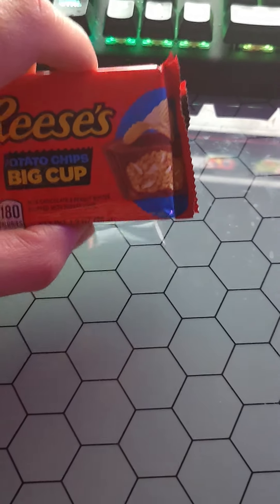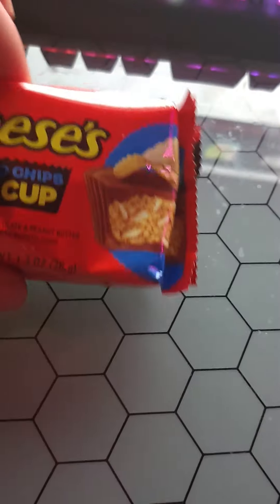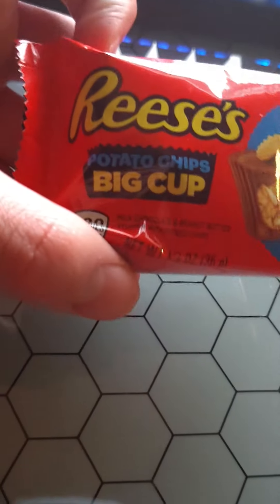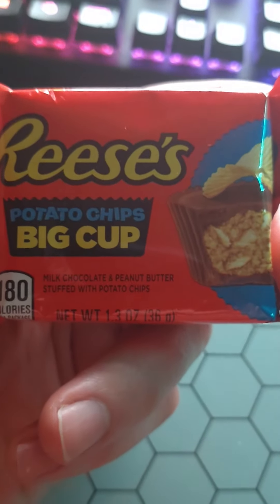Alright, what's up guys? I got an experiment here — another Reese's cup I saw. They always try weird stuff, and this might be the most bizarre one of their little spin-offs I've seen. It's a peanut butter cup with potato chips in it.